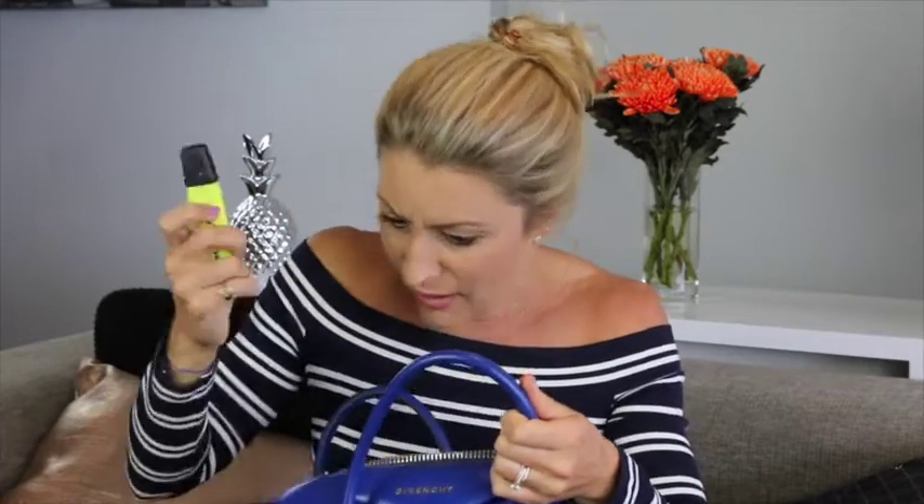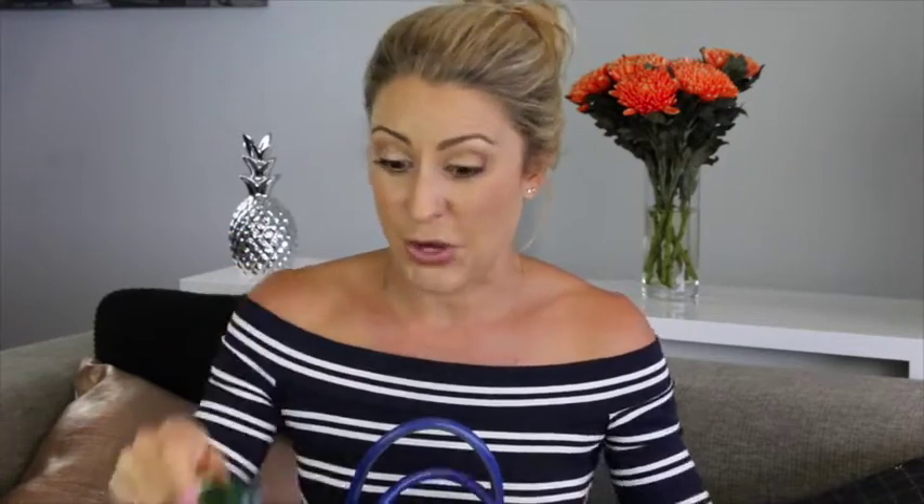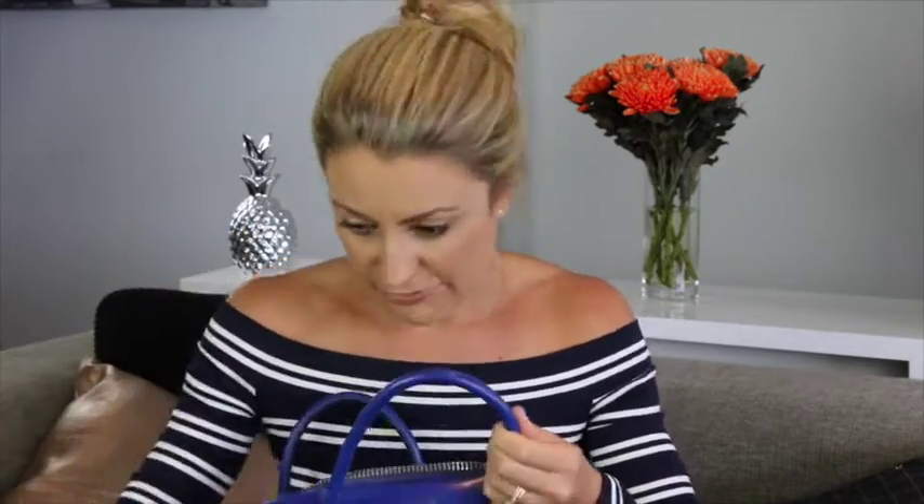A couple more things. Highlighter. Nail strengthener — when you're at a cafe and your girlfriend's running five minutes late, I always like to do a coat of this. Nail file. Tweezers and a safety clip. Black eyeliner — I love the gel ones, this one's from Maybelline. When you need to go from a day look or a work look to a night look, add on some black eyeliner and it will just jazz up your whole look.